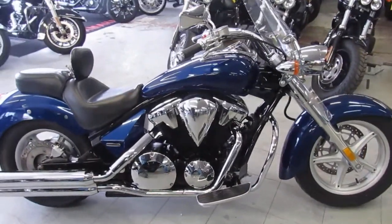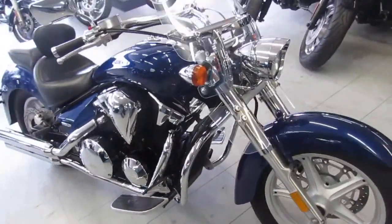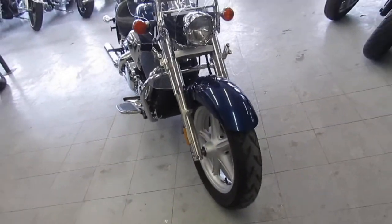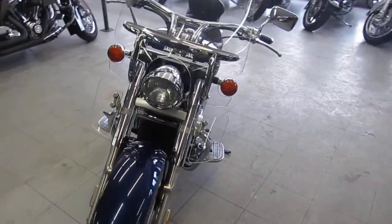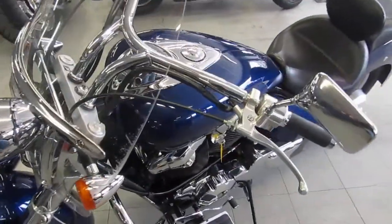Today I'm going to show you the used Honda Interstate 1300 for only $5,400. Electric Blue 2010 Honda Interstate 1300 for sale with windshield and backrest. Just serviced at a factory authorized Honda dealership — inspected, certified, and includes a six-month warranty.